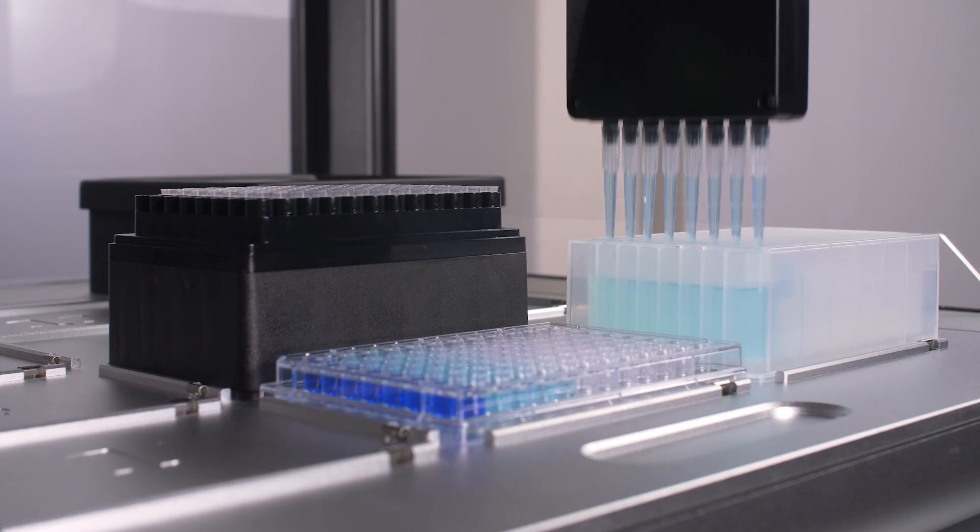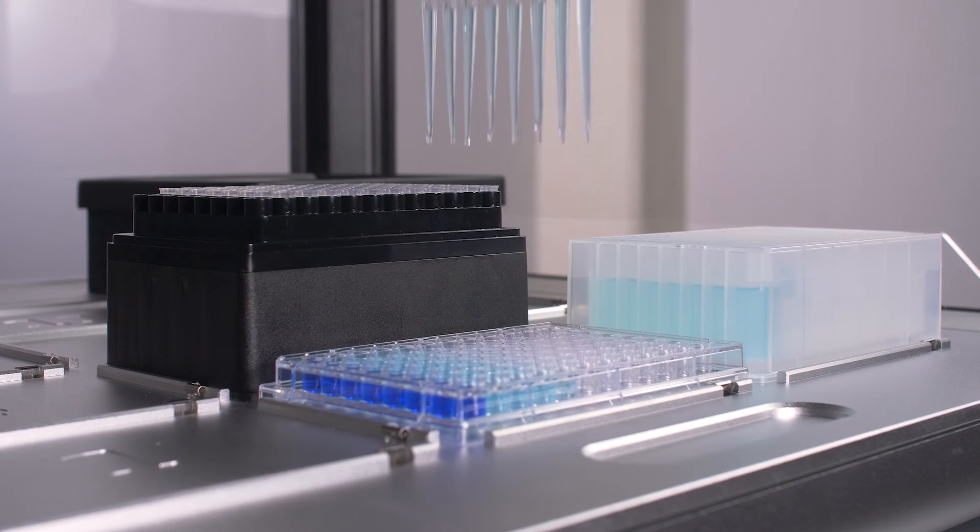Science is all about reproducibility — not just making it once, but making it reproducible for everybody. That is where the grand vision of Opentrons can really make a difference in the life science world.